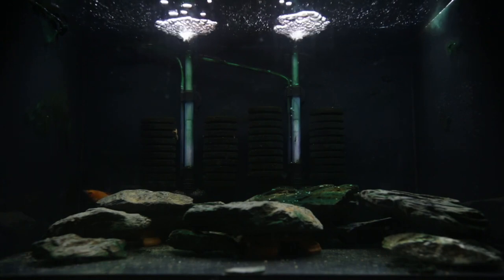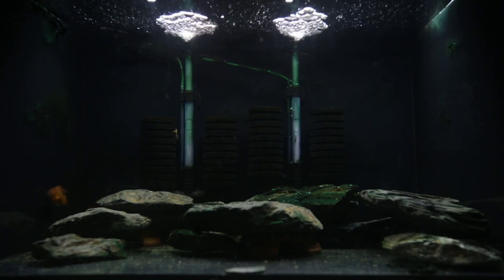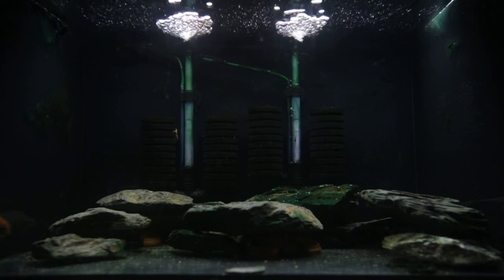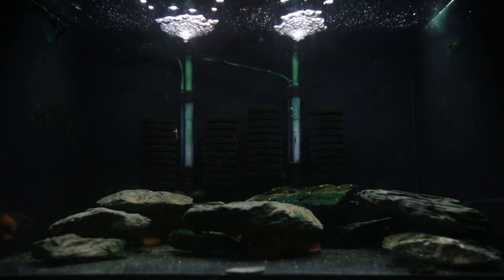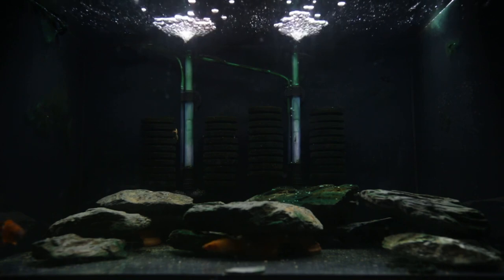And as you can see, probably on camera, there's one swimming around on the left there. And you probably can't see any others. There is another one coming out of the mouth of this cave that's in the center of the tank. And again, I had four, and now there is only two in this tank.